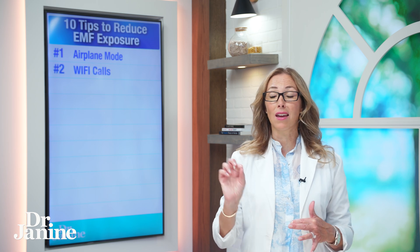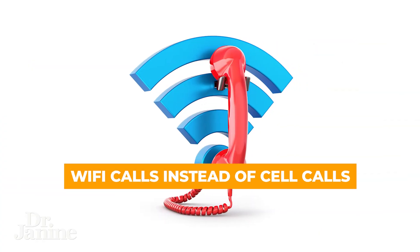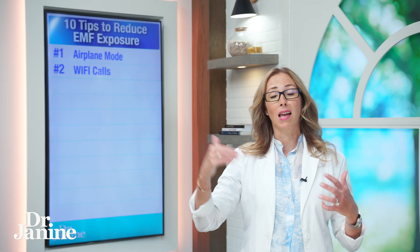Number two on my list: if you can set your phone to actually receive Wi-Fi calls, it's not the best thing in the world, but it is much better than receiving that cell phone signal every time that you need to make a phone call.